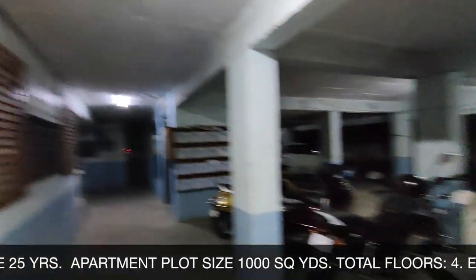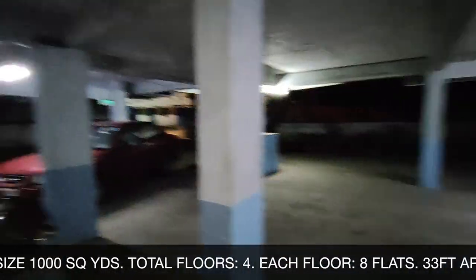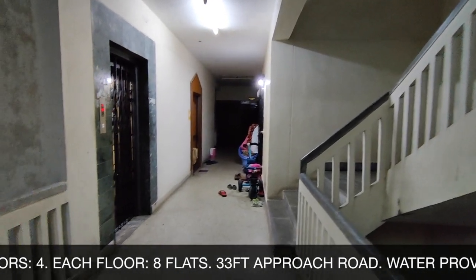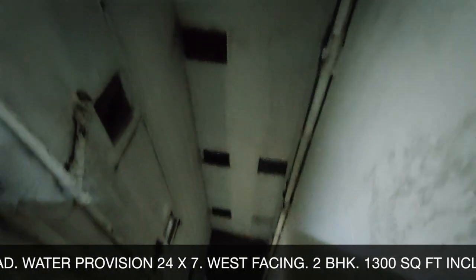This home is a part of a spacious standalone apartment of age 25 years. The apartment plot size is 1000 square yards. It contains 4 floors in total, and every floor has 8 flats each. The approach road is 33 feet wide and water is available 24 by 7.